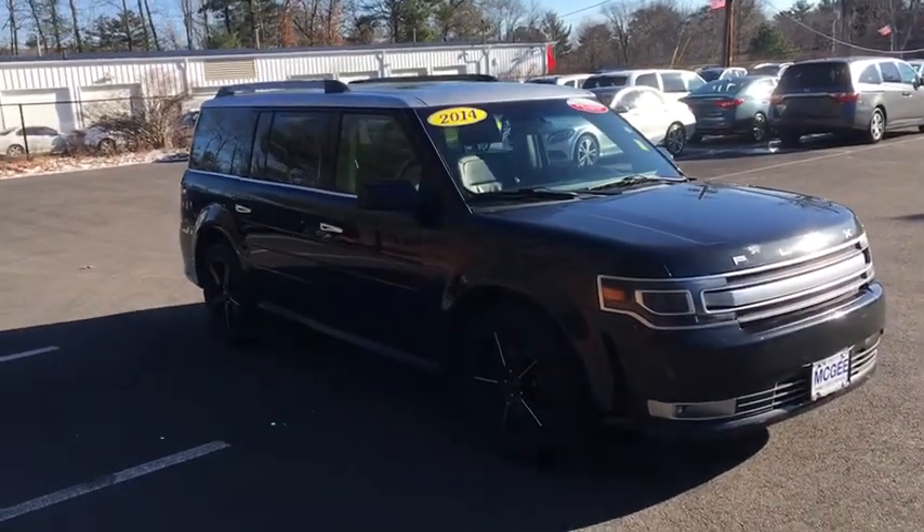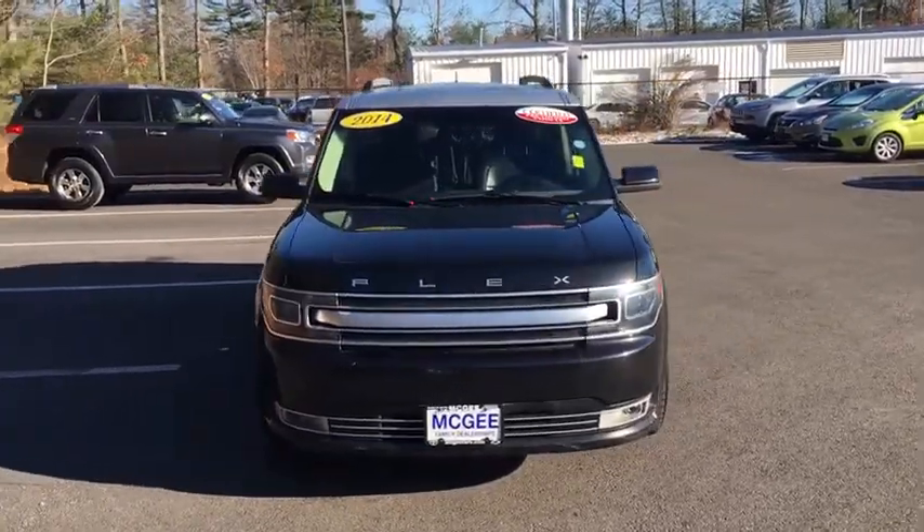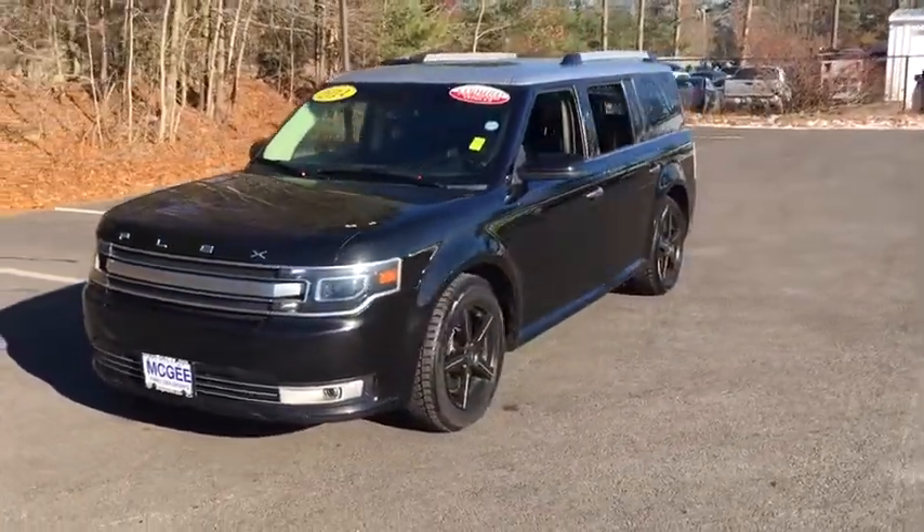The 2014 Ford Flex. Flex isn't just exciting to look at, it's exciting to drive. It hunkers down and puts a limit on lean.